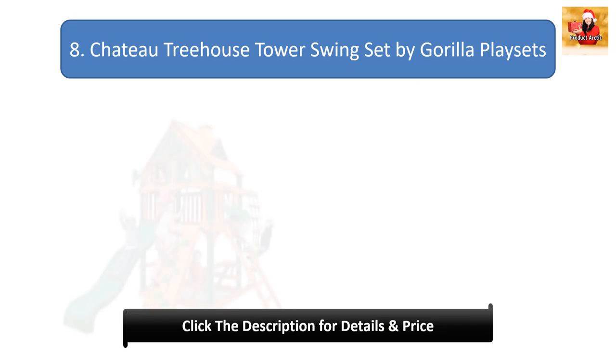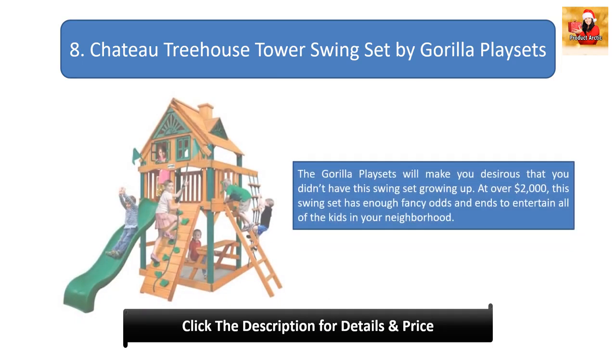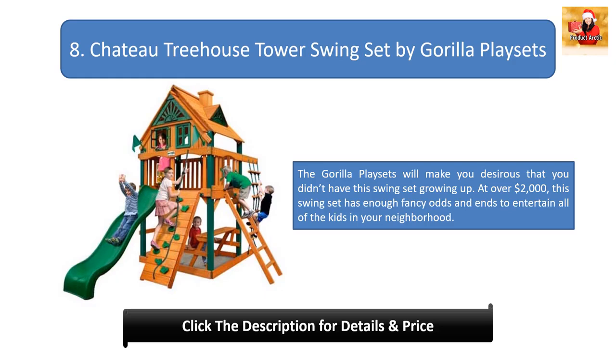Number eight: Chateau Tree House Tower Swing Set by Gorilla Play Sets. This swing set will make you wish you had it growing up. At over $2,000, it has enough features and accessories to entertain all the kids in your neighborhood.